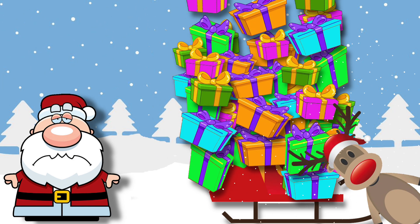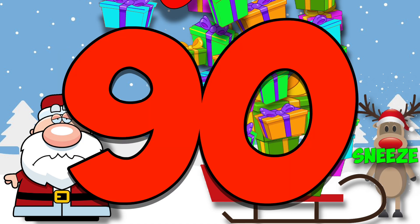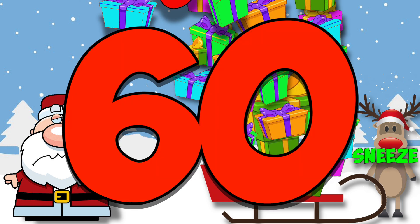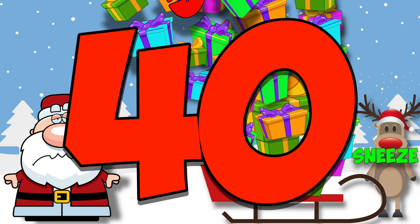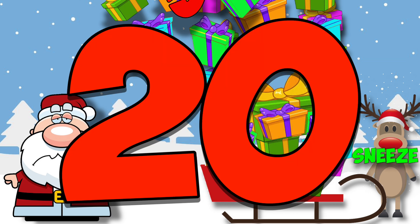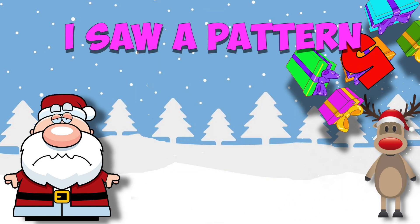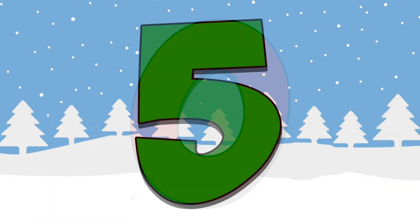So Santa had to count back by fives. Let's help him. Start from 100: 100, 95, 90, 85, 80, 75, 70, 65, 60, 55, 50, 45, 40, 35, 30, 25, 20, 15, 10, 5, 0. And I saw a pattern — when I counted down by five, every number ended with a zero or a five.